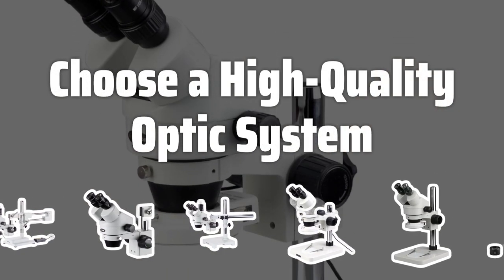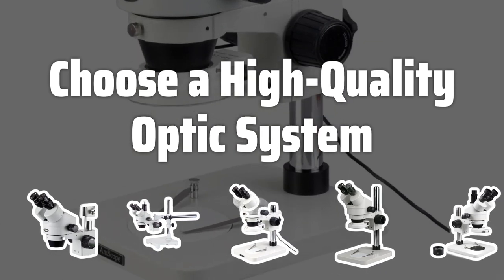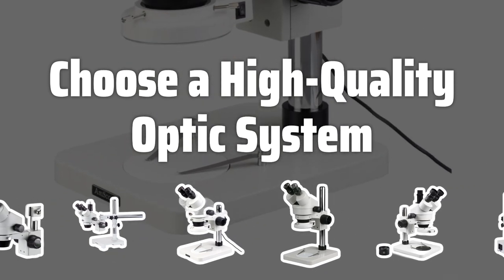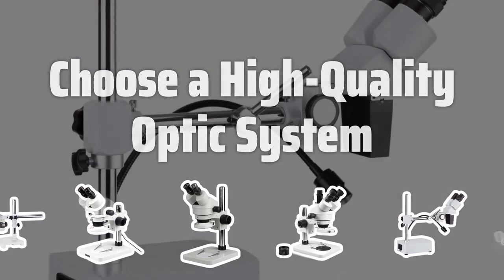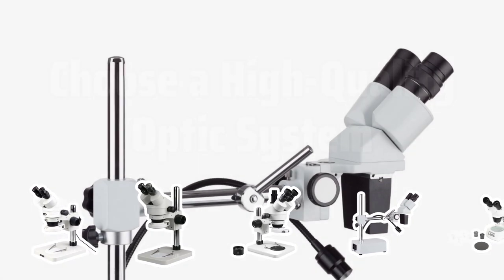Choose a high-quality optic system. Look for microscopes with coated lenses, which help to reduce glare and improve image contrast. Consider the type of optic system — parallel or convergent — based on your requirements.